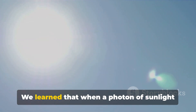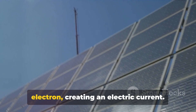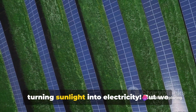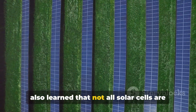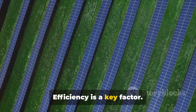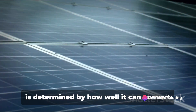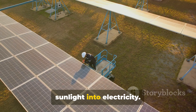We learned that when a photon of sunlight hits a solar cell, it can knock loose an electron, creating an electric current — and that's where the magic happens, turning sunlight into electricity. But we also learned that not all solar cells are created equal. Efficiency is a key factor; some solar cells are more efficient than others, and that efficiency is determined by how well they can convert sunlight into electricity.